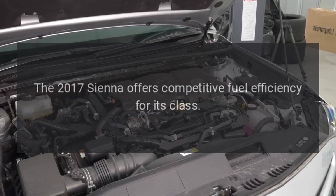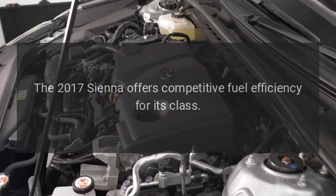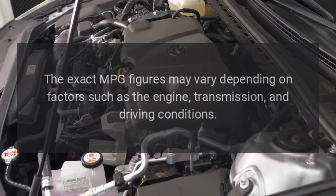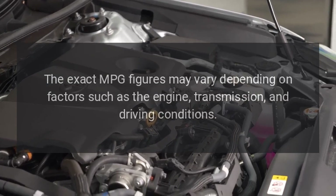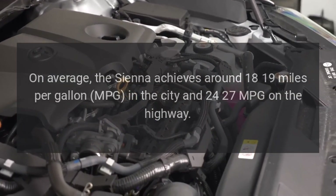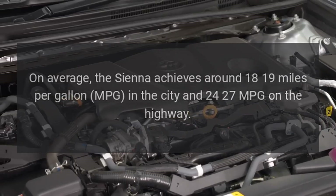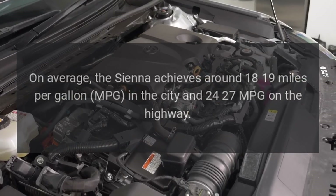Fuel efficiency. The 2017 Sienna offers competitive fuel efficiency for its class. The exact MPG figures may vary depending on factors such as the engine, transmission, and driving conditions. On average, the Sienna achieves around 18-19 miles per gallon in the city and 24-27 MPG on the highway.